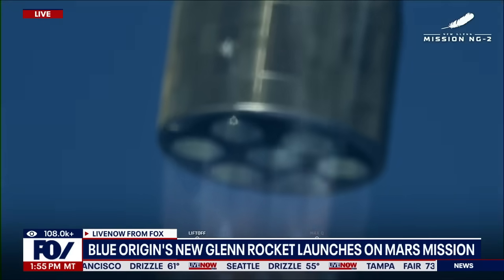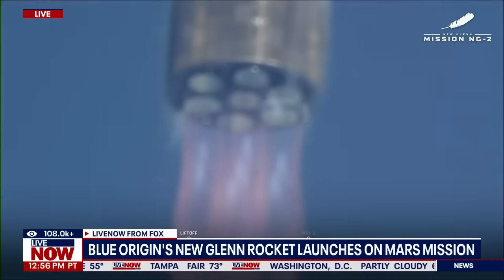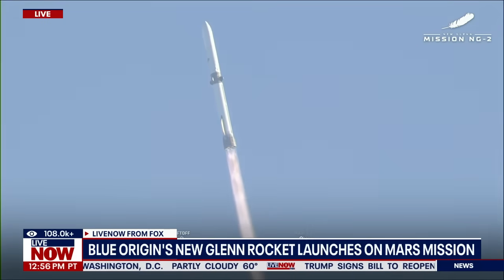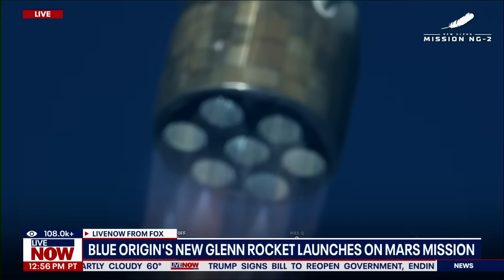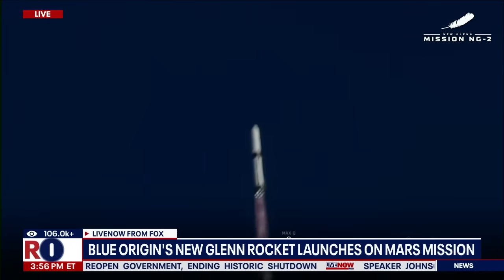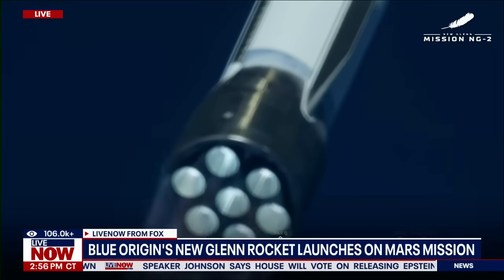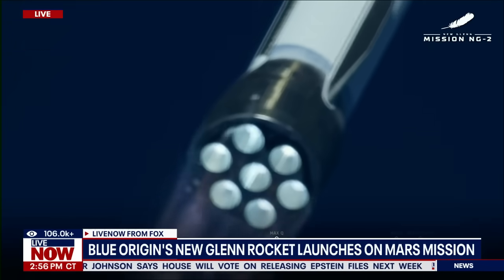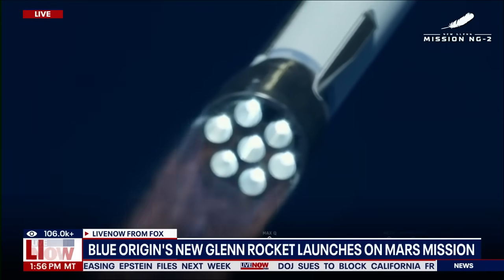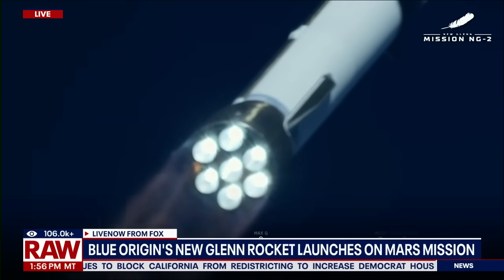End of rule, strikes now level. A clean burn. We're coming up here on Max Q — maximum dynamic pressure. This is the hardest point on the vehicle when it comes to the pressure and the speed. We want to see this rocket punch through that Max Q. 1 minute 15 seconds in. Now passing Mach 1 — New Glenn is now supersonic.